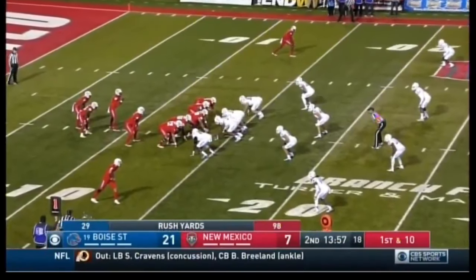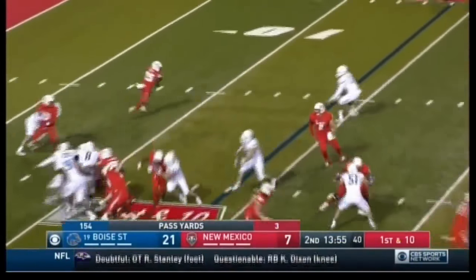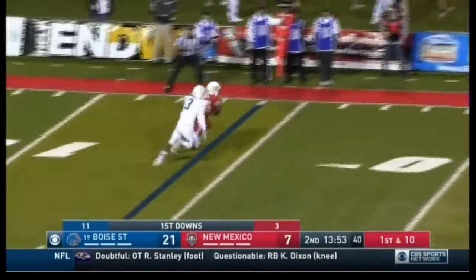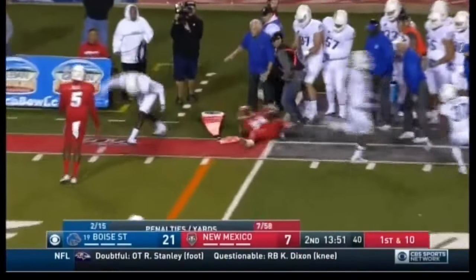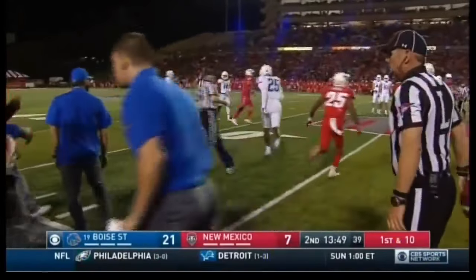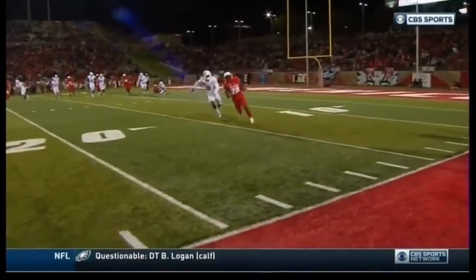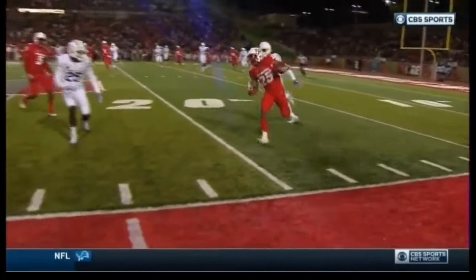It's a difference of 11 yards. Lamar Jordan at quarterback with a toss — Owens on the edge, has the corner — turns it across the 20-yard line and knocked out of bounds by Raymond Ford. Big hit. But that run by Owens is going to push New Mexico over 100 rushing yards — the first time Boise State has allowed a 100-yard rushing team. This is a big drive for New Mexico.